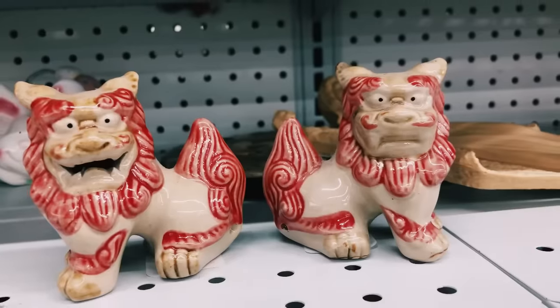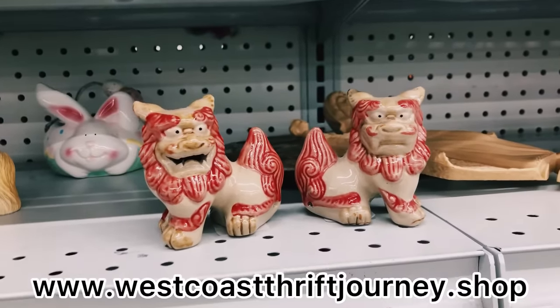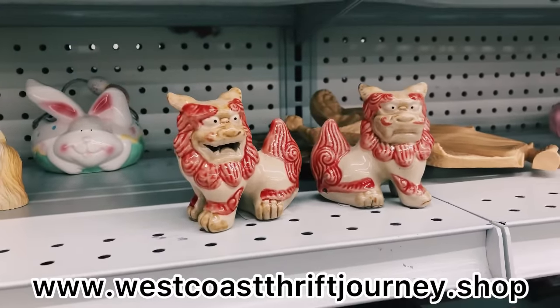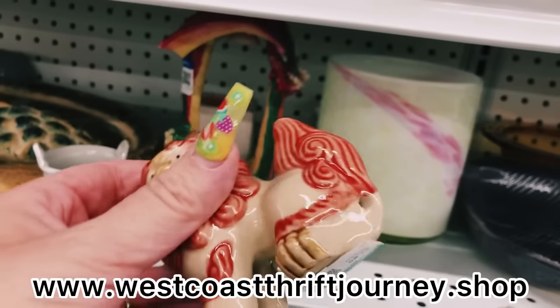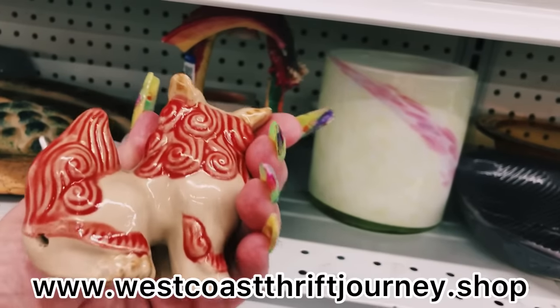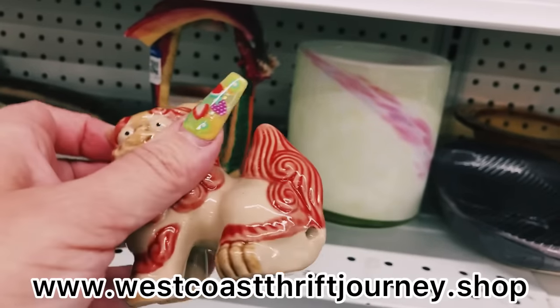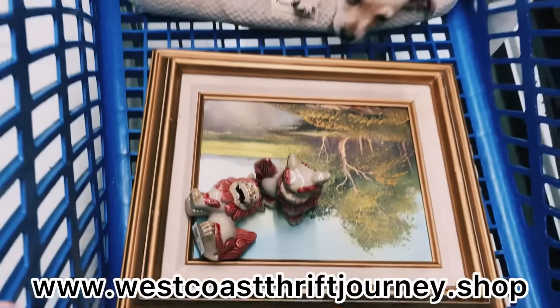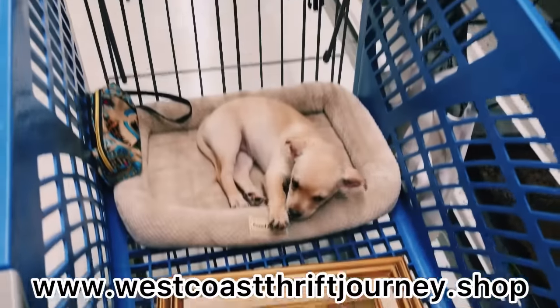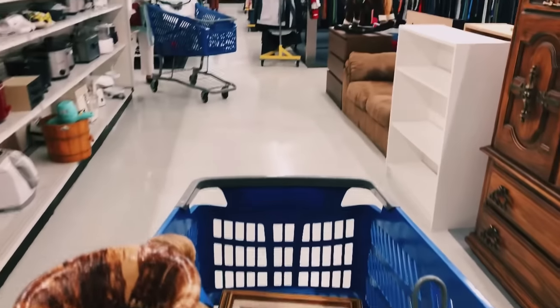As soon as I turned I spotted these Foo Dogs and I'm so excited to add these to my website. They are salt and pepper shakers — you just shake them and the salt or pepper comes out right under the tail. I'm really excited to add those to my shop, so I'm going to go ahead and check out so we can get to the next store.